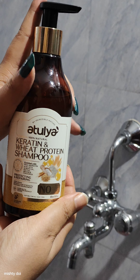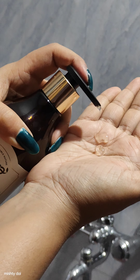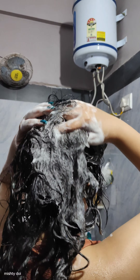Keratin protein is best known for supplying hair with fibrous reinforcement that protects hair from damage and replenishes the protein that acts as an anti-breakage mechanism for hair. Wheat protein takes care of the overall health of your hair and keeps your hair healthy and flowing.